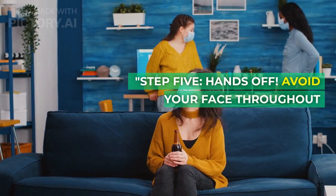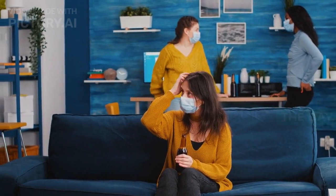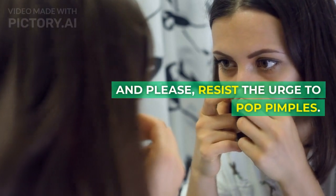Step 5: Hands Off. Avoid touching your face throughout the day. Your hands can transfer bacteria and oil, exacerbating breakouts. And please, resist the urge to pop pimples.